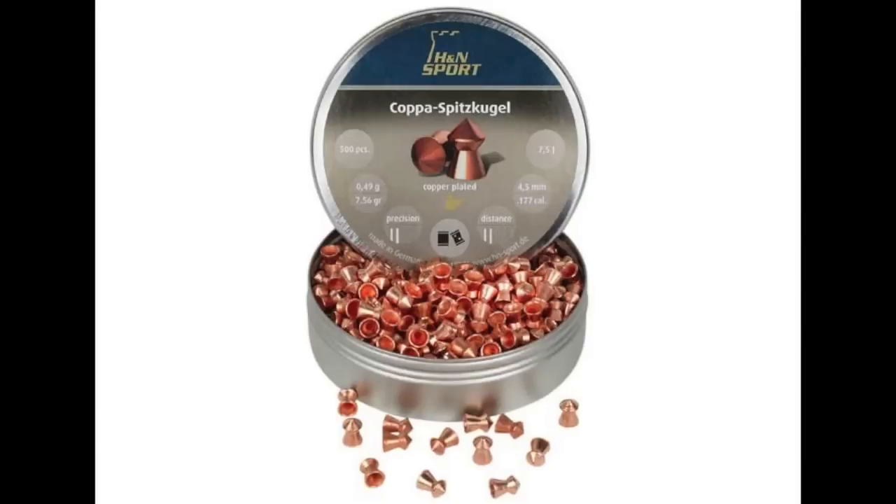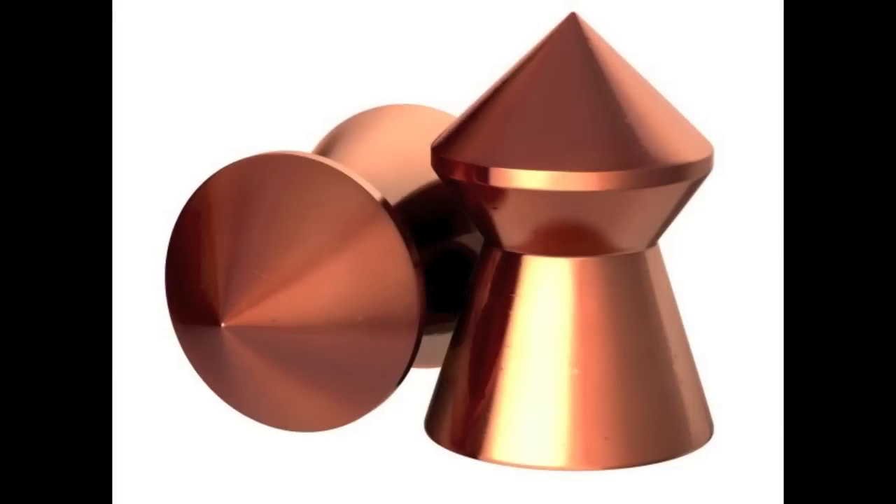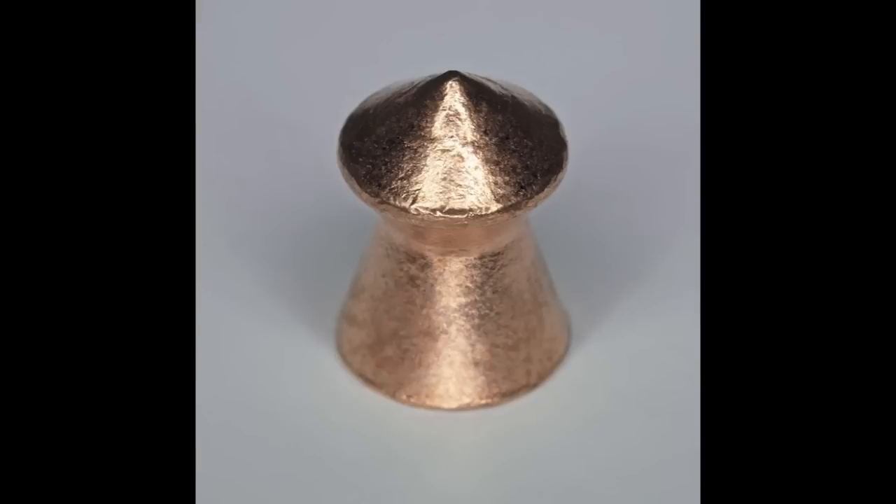The H&N Excite Kapperspitzkugel has pretty decent reviews across the board and is reputed to have good accuracy and penetration potential. It's also copper coated, which should help the pellet maintain structural integrity and slip through the medium rather than deforming. This is a pointed pellet as well, which in theory should help. Most measured 7.5 or 7.6 grains on a calibrated scale, but there were a few outliers at 7.3 grains, making the H&N the most inconsistent pellet tested.